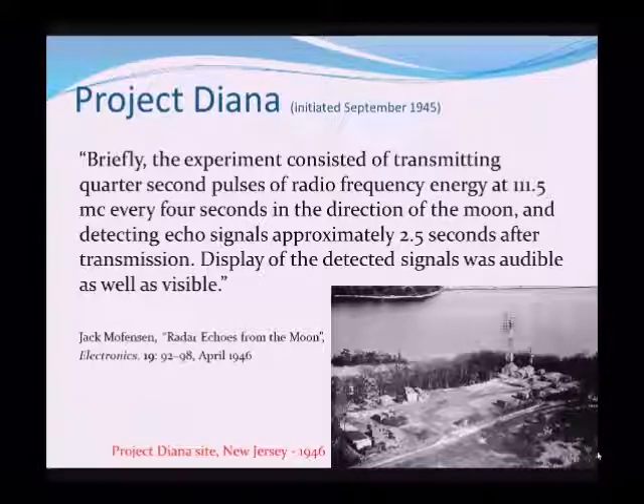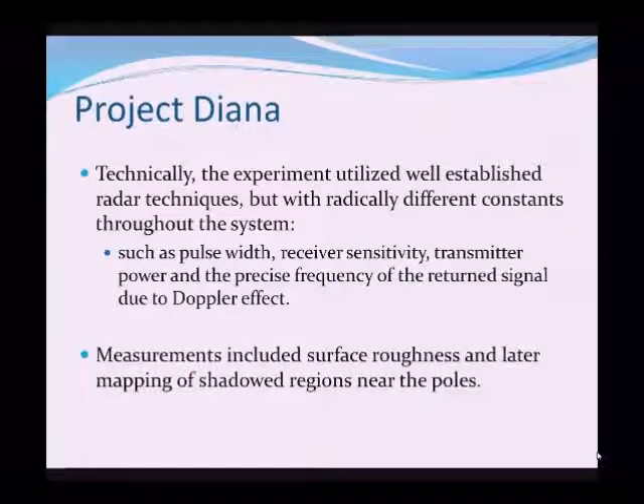These echoes were displayed both audibly and visibly. There is a picture of the Project Diana site in New Jersey, next to a lake. Technically, the experiment used the well-established radar systems that were evident during the war.